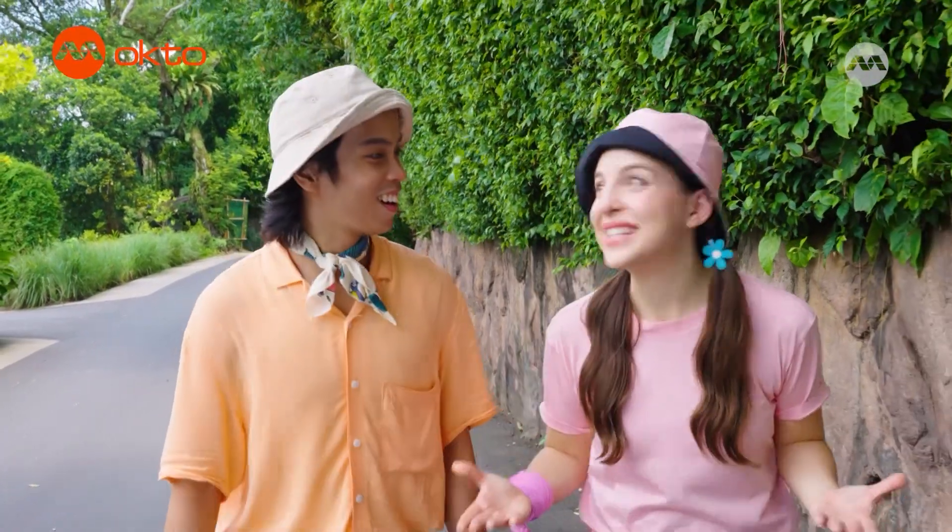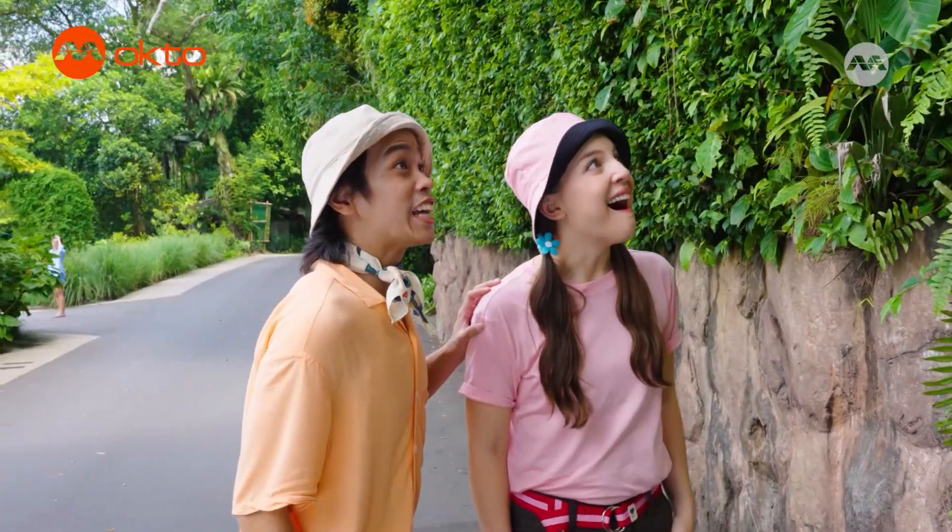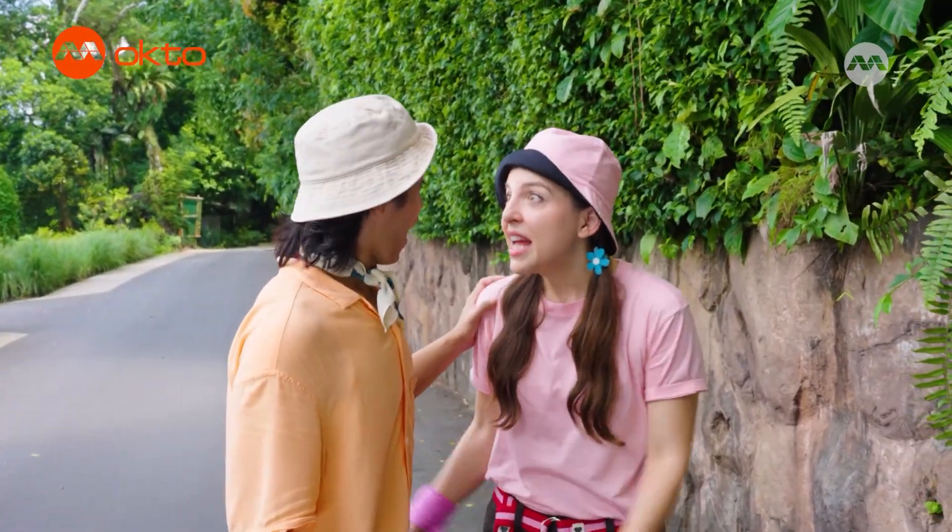Here we are, back at the Singapore Zoo. And look, Allie — a statue of a naked mole rat. Great! Let's go exploring.